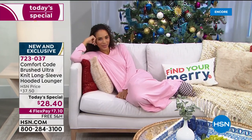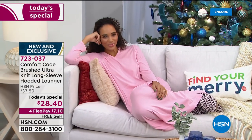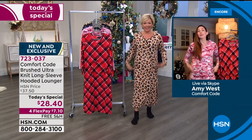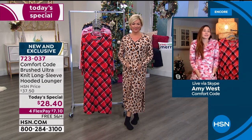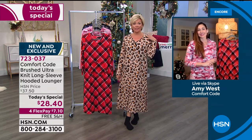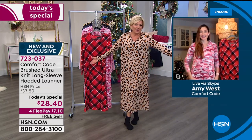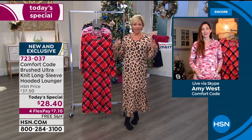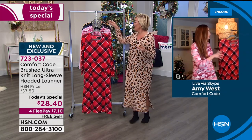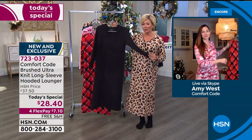Amy is 5'9" in a small and it fits great with plenty of flexibility — she could easily size up for a little more room. The host is normally a small but wearing a medium to show that a little extra breathing room is no problem for loungewear. Whether you call it a lounger or pajamas, the extra room is perfectly comfortable.